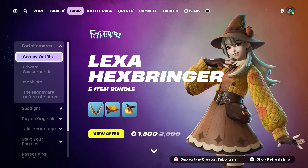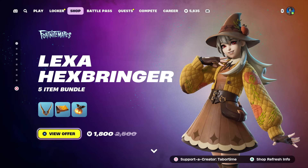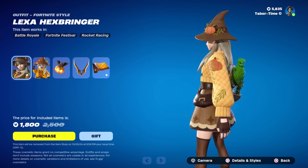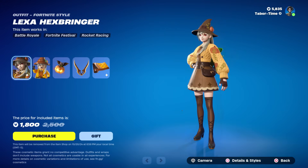Welcome to my October 16th live item shop review. Look at what we got in the shop tonight: the Lexa Hexbringer skin and bundle. A lot of people are really looking forward to this - a lot of fans of Lexa out there, myself included. This may be one of her best styles yet. Love the fall color scheme - she's got like a wicked witch hat on, just a very good-looking skin.